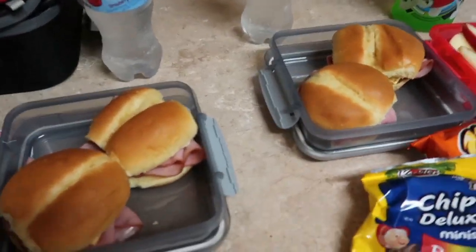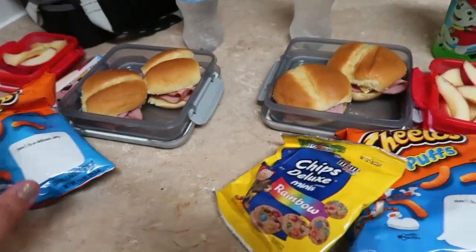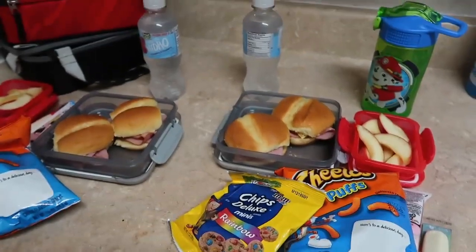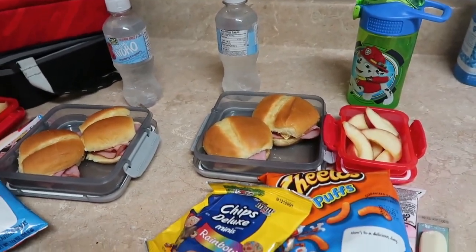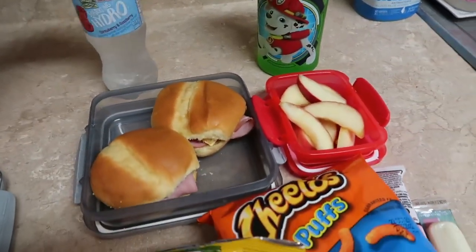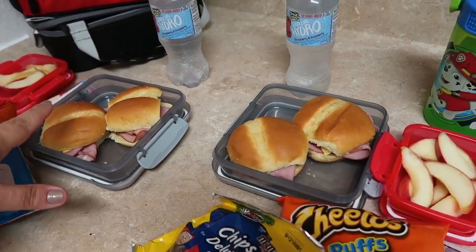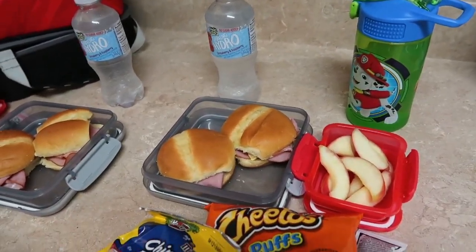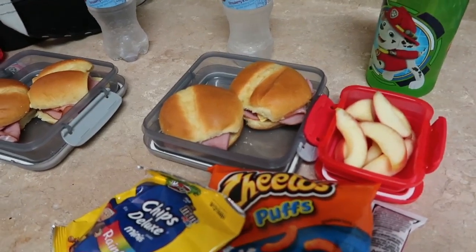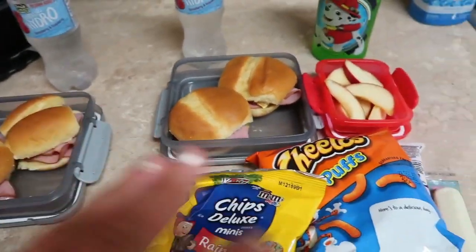Good morning friends and welcome back to another weekly lunch video. My name is Sue — hit that subscribe button before you go, we love to have you as part of our channel family. Thank you to all you guys that keep coming back and watching. We have a fifth grader and a kindergartner, and I pack them the same thing because if I don't, the little one gets a little jealous. You've got to pick your battles.